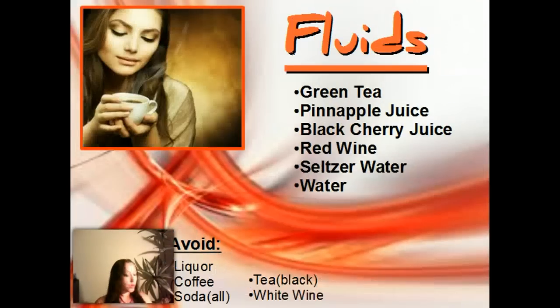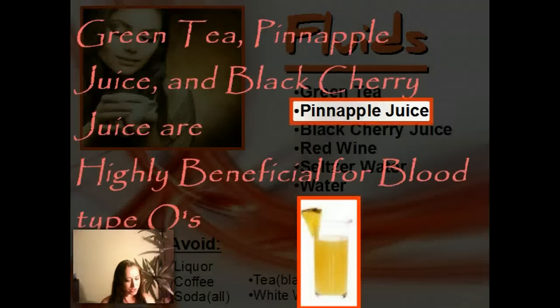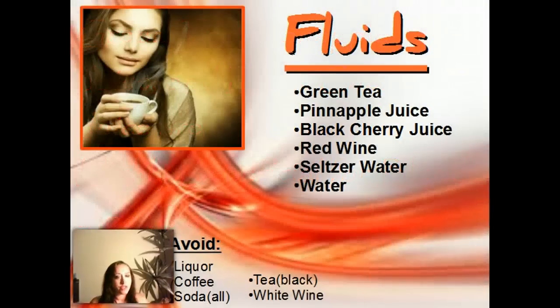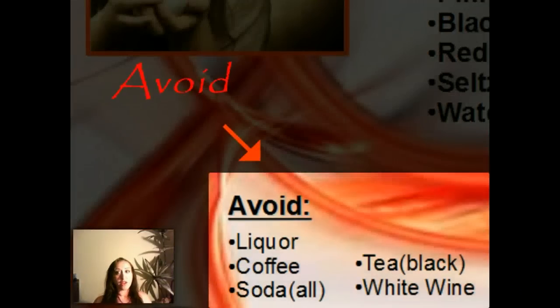Now fluids: we have my favorite — green tea. Then we have pineapple juice, which is really good for Blood Type Os. We have black cherry juice, again highly beneficial for Blood Type Os. Red wine is a neutral, and of course there's water. There are some avoid fluids at the bottom — we can't have any liquor or coffee.